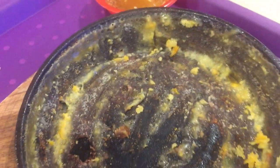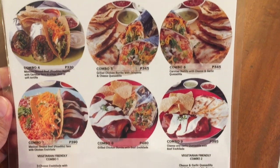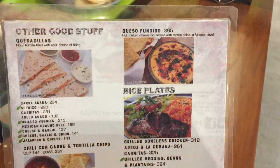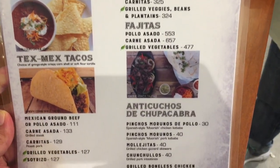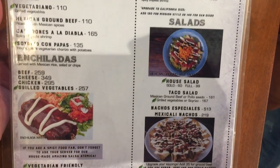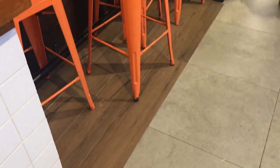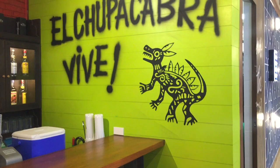They have combo plates, which are a combination of various dishes. Then you have the rest of the menu, which are à la carte dishes. There are some chairs by the stall — feel free to sit there and eat your meal, as well as grab some drinks by the bar. If you do come here to La Taqueria del Chupacabra, you have to look for Miss Joanna — she will service you really well, just like she did for us.